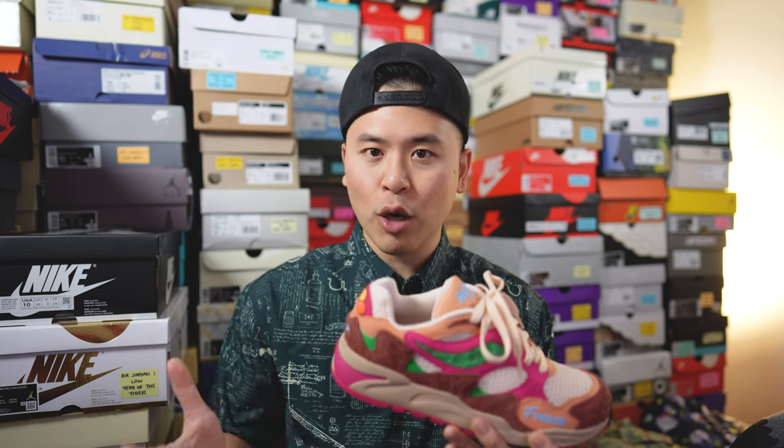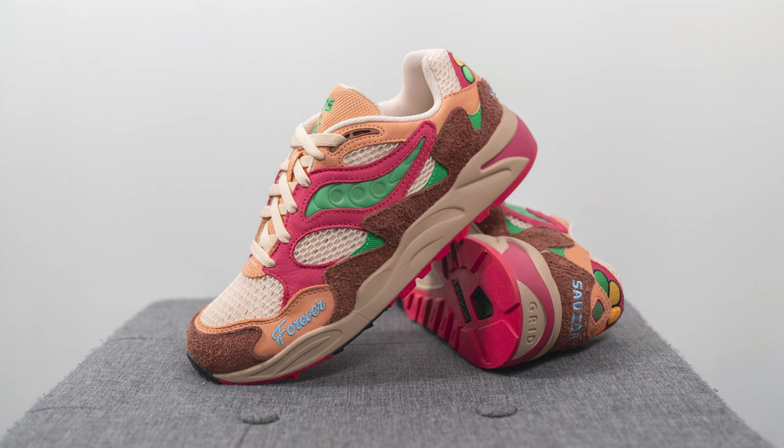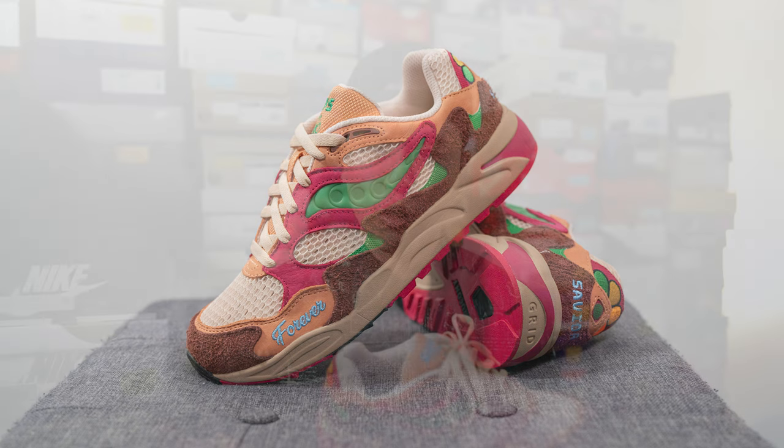Moving on to comfort — these are decently comfortable, not anything mind-blowing or amazing, but they do the job for an everyday casual-use sneaker. The midsole is quite thick, so straight out of the box you can feel a decent amount of softness underfoot, and it still feels pretty supportive all things considered. It's not an extremely comfortable sneaker, but for a shoe you're just going to be walking around in, they'll be perfectly fine.